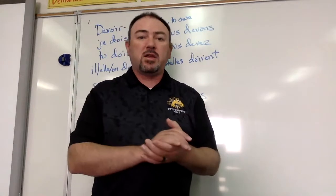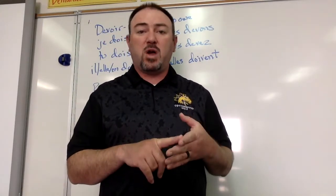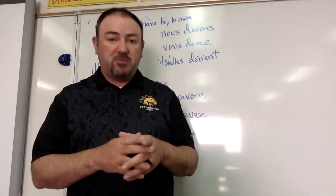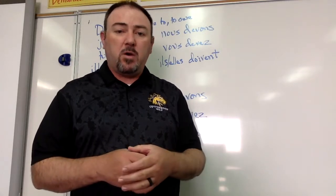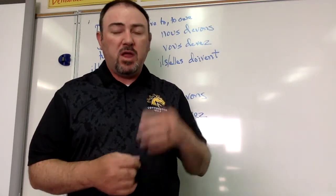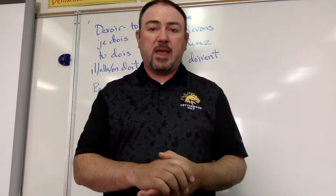So, that's how you conjugate those verbs: boire, voir, devoir, recevoir. If you have any questions, you can ask me before, during, or after class. You're also welcome to email me or make comments about the video and ask me questions that way, and I will try to respond as quickly as I can. I will see you in class.